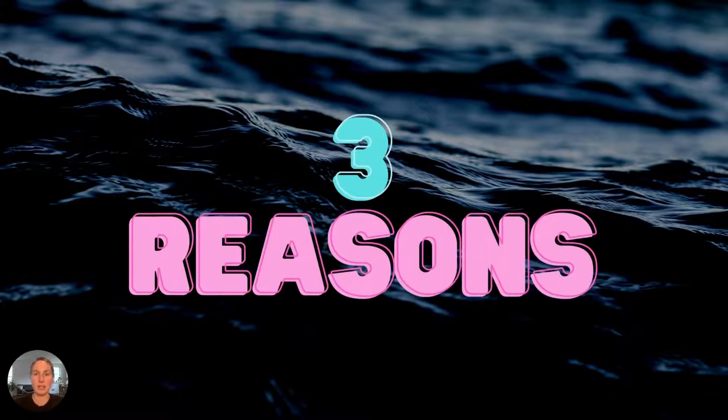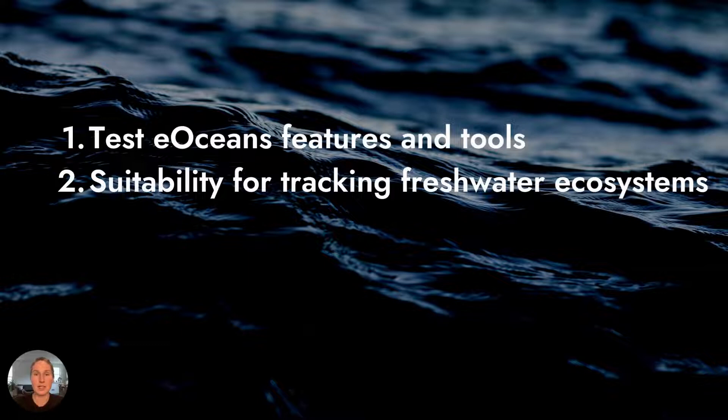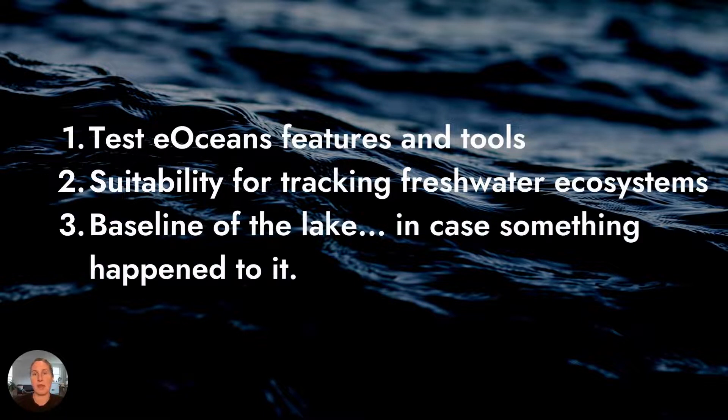30 days ago, I started using the eOceans mobile app to track this lake, for three main reasons. The first is that as the founder of eOceans, I wanted to test different features of the mobile app for collecting data offline in the field. The lake is much closer than the ocean, so that allows me to test much more easily in real life. The second reason is that many people have inquired about using eOceans to track freshwater ecosystems, including fish, invasive species, pollution, and socioeconomic values — I wanted to know how well it does and where the limitations may be. The third reason is that my community loves this lake and I thought it would be great to get a baseline of the animals and people that use it.